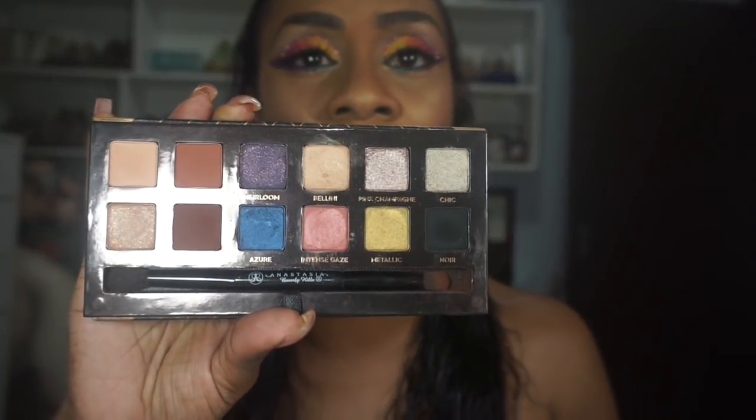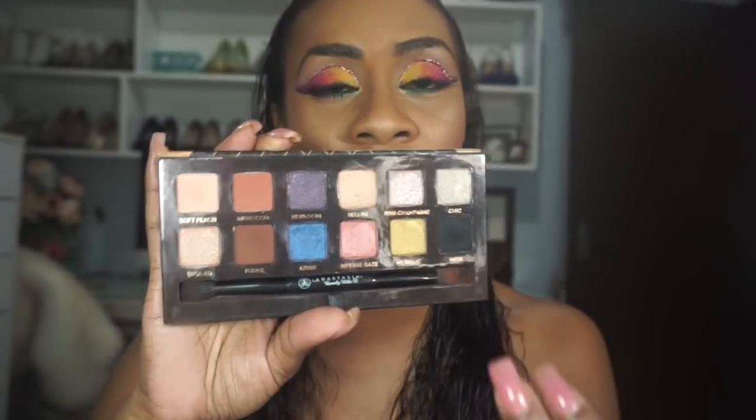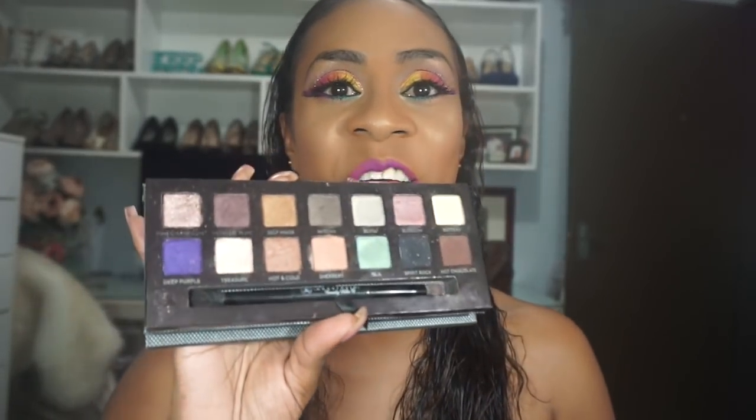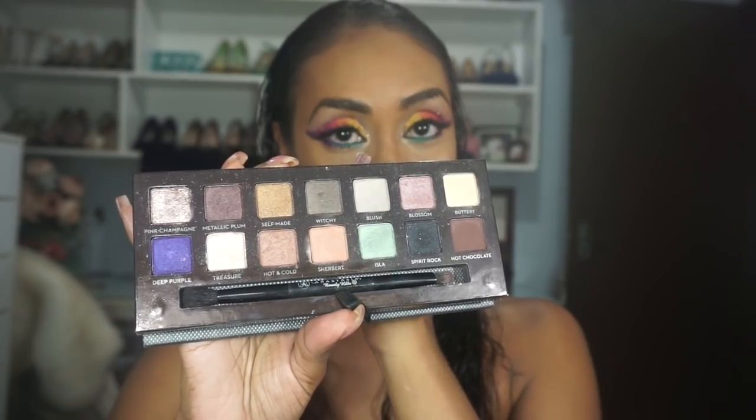Now for my Anastasia Beverly Hills collection — I have four palettes. Starting with the Shadow Couture World Traveler palette — it's pretty, but some of the color combinations just don't make sense to me, particularly some odd blues alongside the rest. That was a thing with early Anastasia palettes: the shade combinations sometimes didn't make sense.